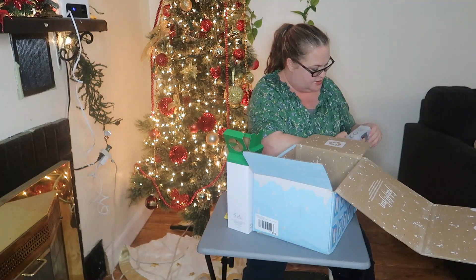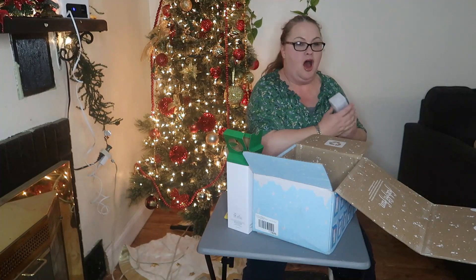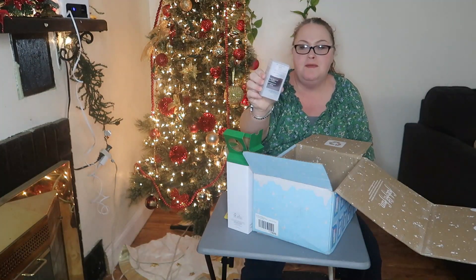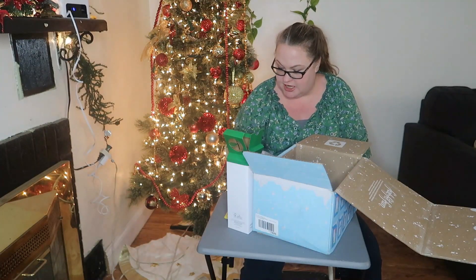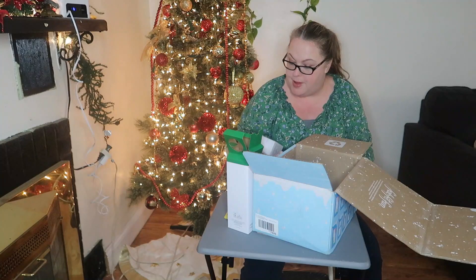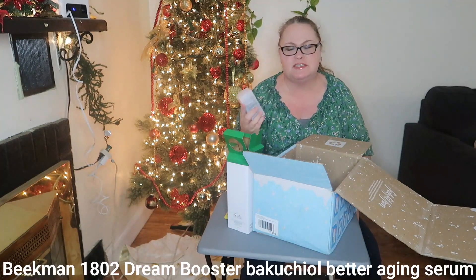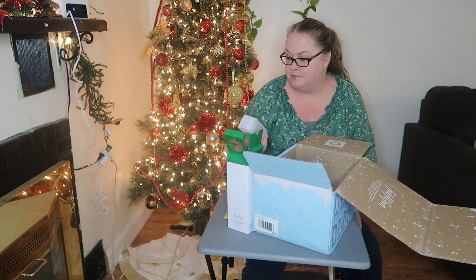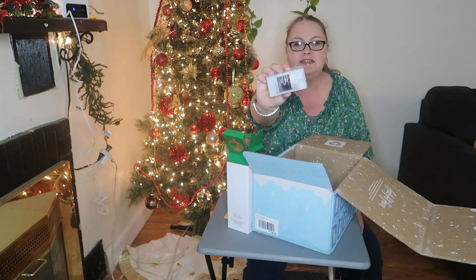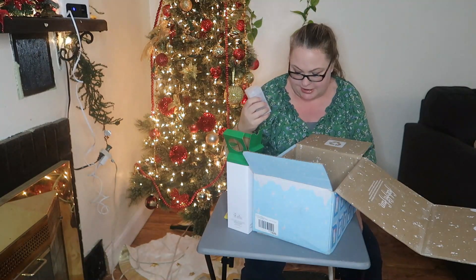Next we have Beekman 1802. It is a Dream Booster — I'll put the full name on the screen because I'm not sure how to pronounce it — Better Aging Serum. Beekman 1802 is a good brand, I've heard plenty about them. I love a good serum.